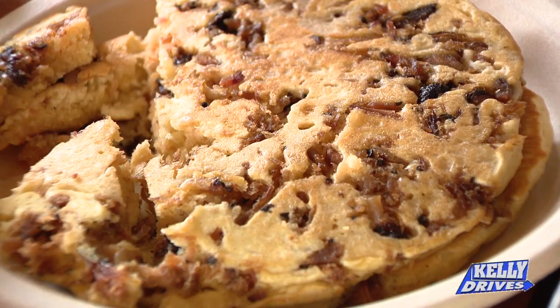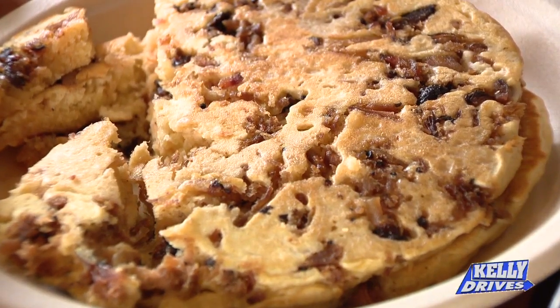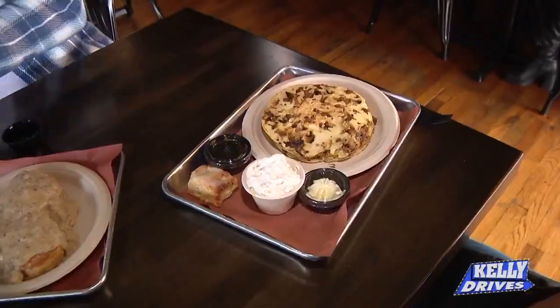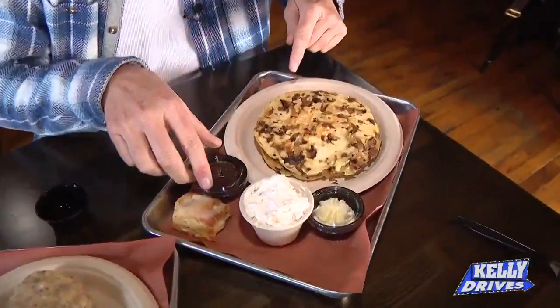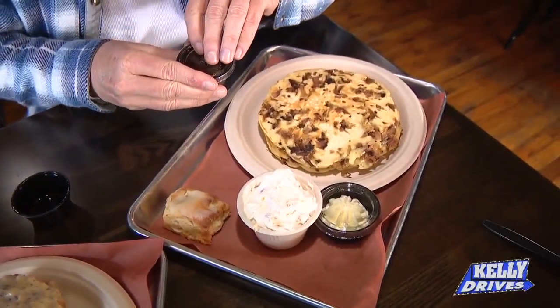The chicken is so juicy, just falling apart. Next up — pulled pork pancakes. It's a picture of bacon mixed in with a pancake. Inside, mixed in, is our 12-hour smoked pulled pork. I love pulled pork for breakfast — it's a different kind of breakfast.